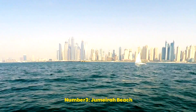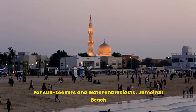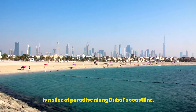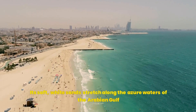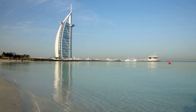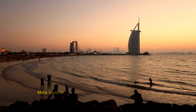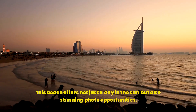Number 3: Jumeirah Beach. For sun seekers and water enthusiasts, Jumeirah Beach is a slice of paradise along Dubai's coastline. Its soft white sands stretch along the azure waters of the Arabian Gulf, providing an ideal spot for relaxation and recreation. With the iconic Burj Al Arab Hotel as its backdrop, this beach offers not just a day in the sun but also stunning photo opportunities.